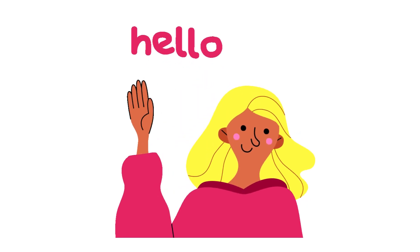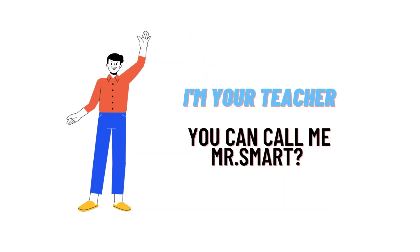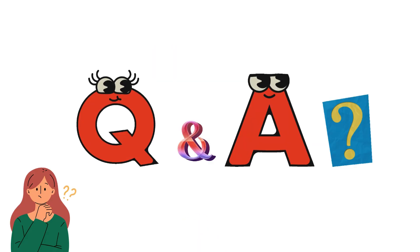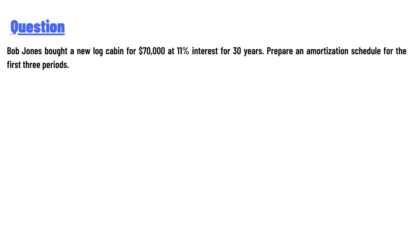Hello everyone, how are you? I am your teacher here and I will teach you different questions and their answers. Welcome to the class. Our today's question is: Bob Jones bought a new log cabin for seventy thousand dollars at eleven percent interest for thirty years. Prepare an amortization schedule for the first three periods.